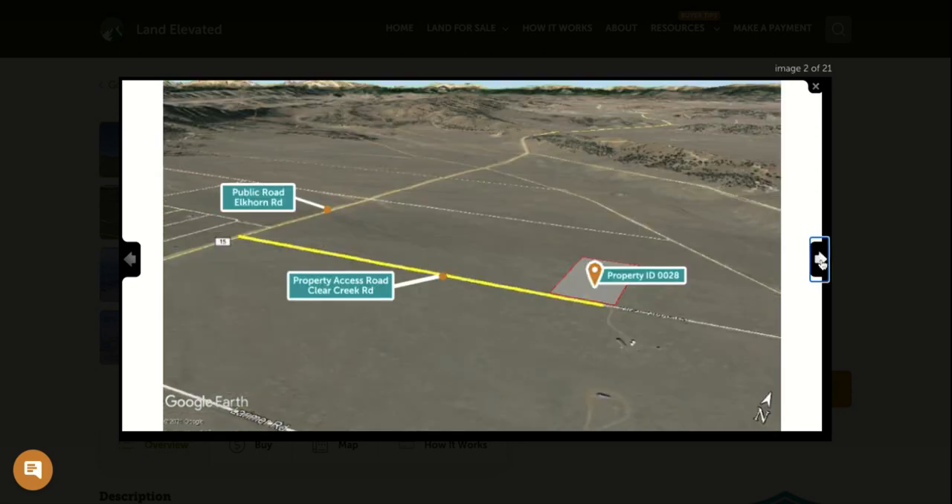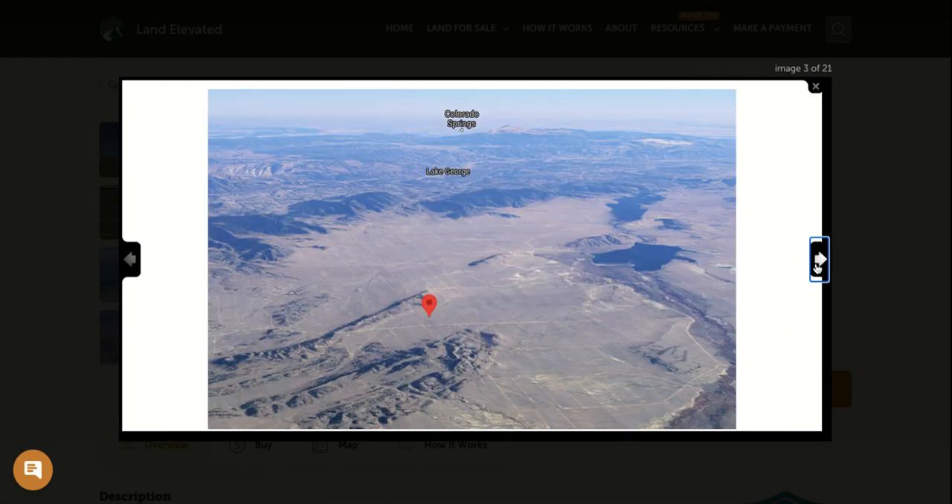So let's start by checking out some property photos. Here you can see the outline of the property — it is a standard rectangular shaped lot. You are going to have access from Clear Creek Road, a dirt road that's going to connect you out to Elkhorn Road, which is also Highway 15, leading you straight into Hartzell.